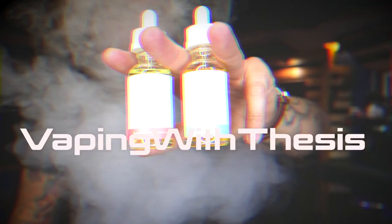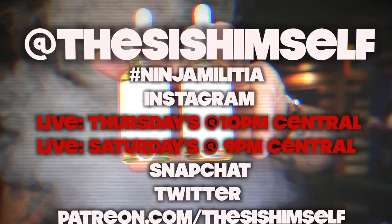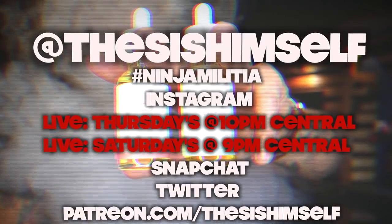What's going on YouTube, it is your boy Thesis, aka Thesis himself, from Vipin' with Thesis Sass, right? God bless it.